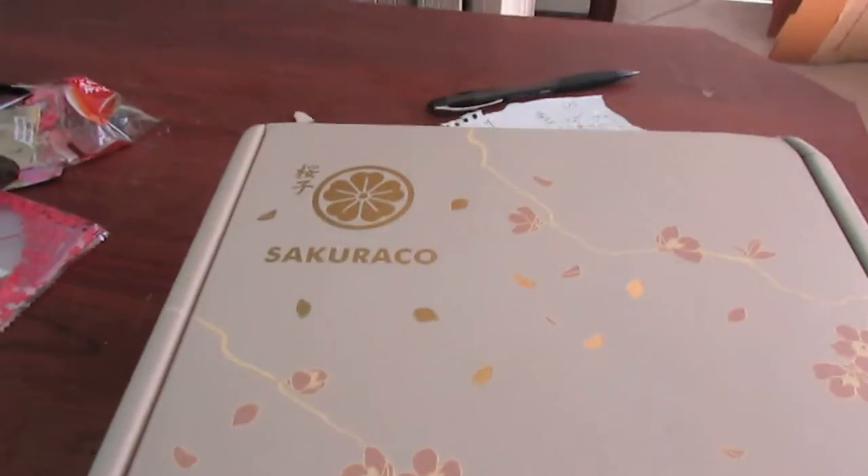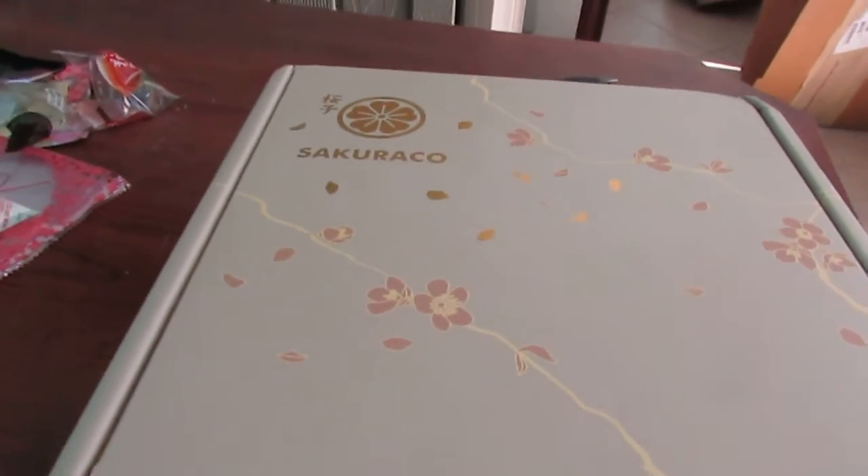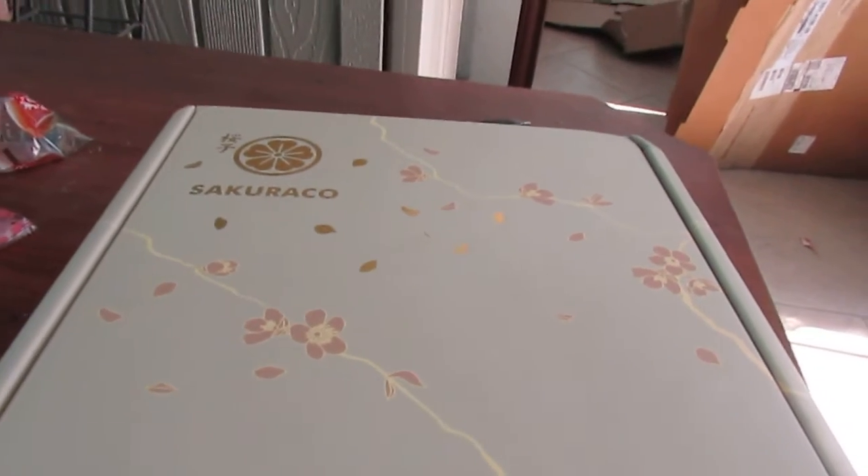Hello everyone, and welcome to another unboxing video of Afternoon Tea. So I got my box in for May of Sakurako. I literally just got it in about 15 minutes ago, so I have not opened it yet. So let us see.